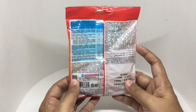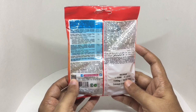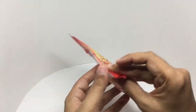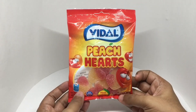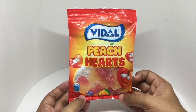Ingredients are glucose syrup, sugar, gelatin, cornstarch, citric acid, flavoring, fruit and vegetable concentrate. It has radish, carrot, blackcurrant and colors. This pack has around 340 calories. There are 4 servings in it, each serving is around 85 calories.